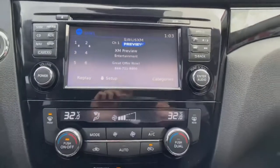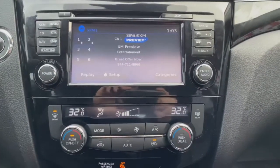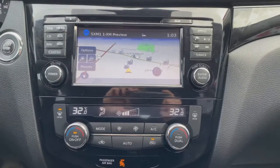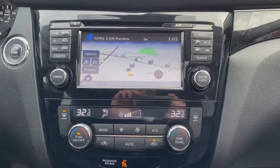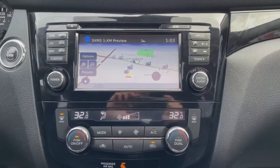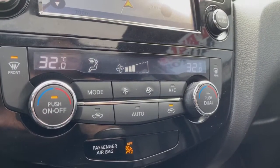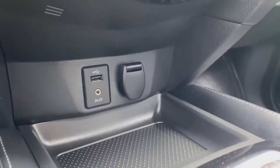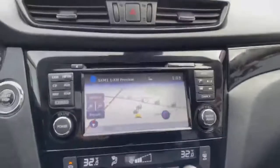These have Sirius XM capabilities and you also have navigation on board — very nice. You can set your points of interest if you're going on a trip or need to navigate to an address you don't know. You have dual climate control so I can set it higher on my side and lower on the passenger side. You've also got auxiliary, USB, and 12-volt adapter ports.